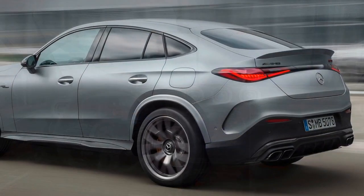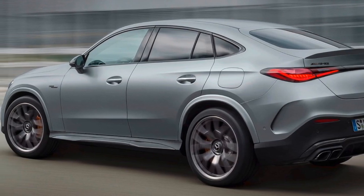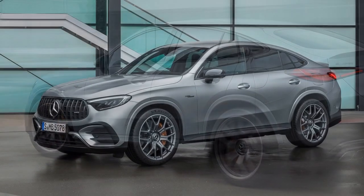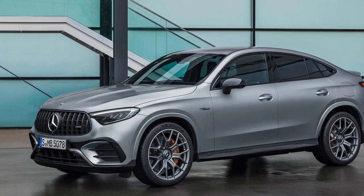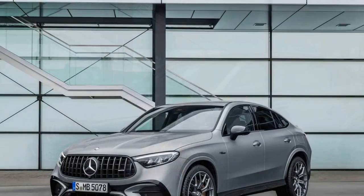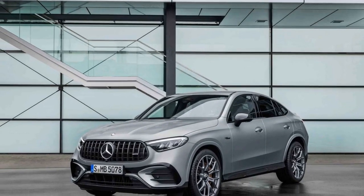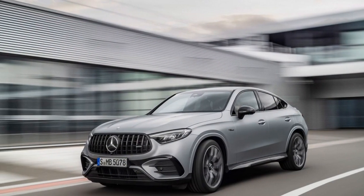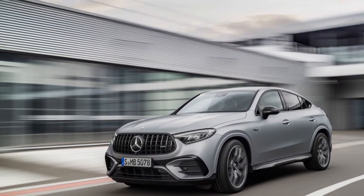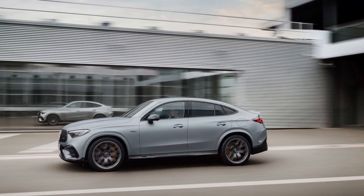The future of performance SUVs. As the 2025 Mercedes-AMG GLC 63 S gets ready to hit the roads, it signifies the future of performance SUVs. It's not just a powerful and luxurious vehicle — it's a technological marvel, designed to cater to the desires of enthusiasts and those who demand the best of both worlds: sporty performance and everyday practicality. Let's explore the pros and cons of the 2025 Mercedes-AMG GLC 63 S.